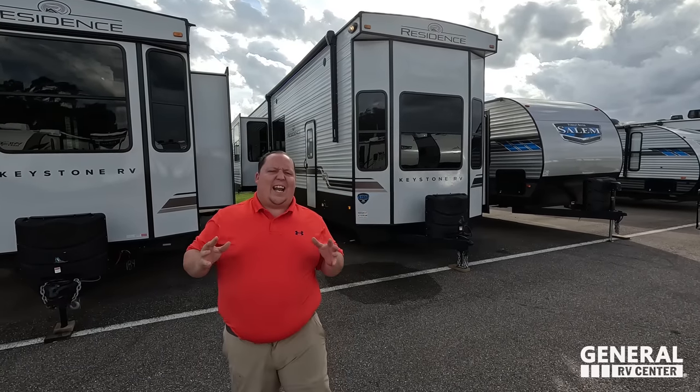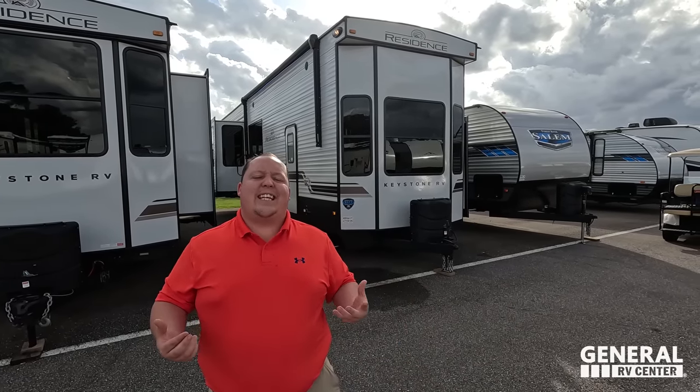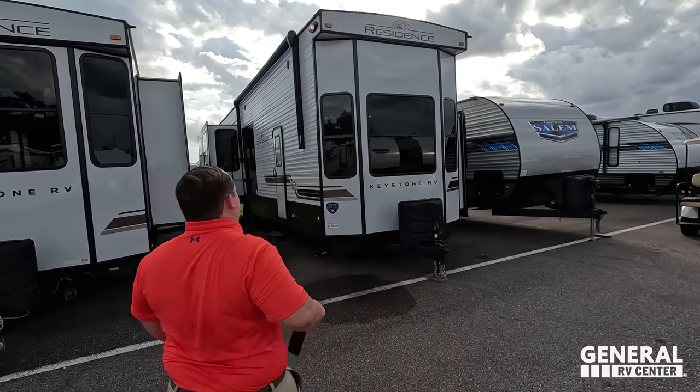Welcome back to another video. Today I'm super excited to be showing you the Residence, a three-bedroom, two-story travel trailer. We looked at the Grand Villa about a month ago — this one's very similar, but instead of Forest River, it's Keystone. I'm excited to see the similarities and differences. Say hi to Will. You guys loved it when we showed the Salem, and I'm really excited to show this because it's a very similar floor plan, but when I peeked inside there are some higher-end features that look really nice.